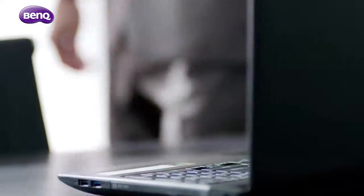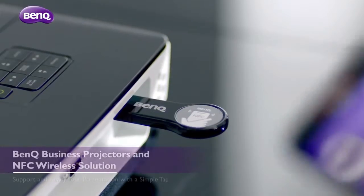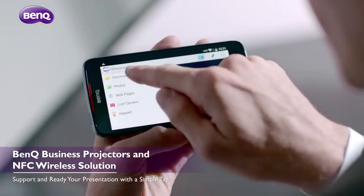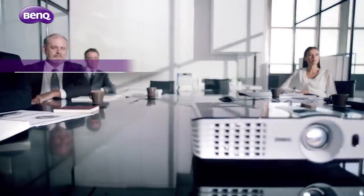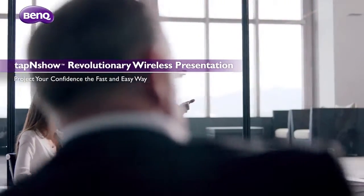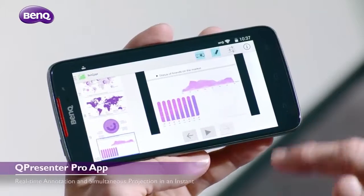Welcome, we'll get started right away. BenQ business projectors equipped with an NFC wireless dongle are designed to support and ready your presentation with a simple tap. So you can speedily and simply project your confidence and present your best self instantly.